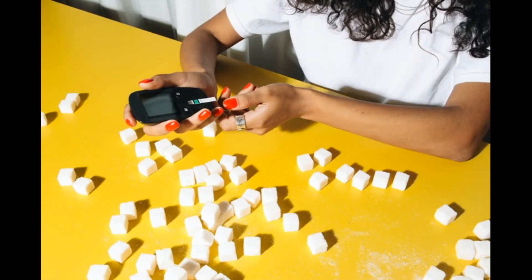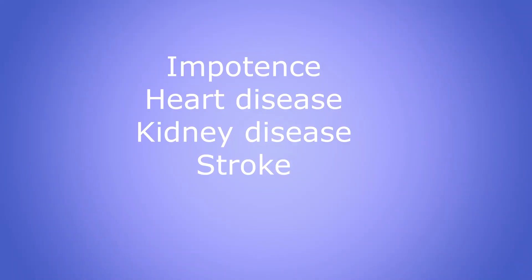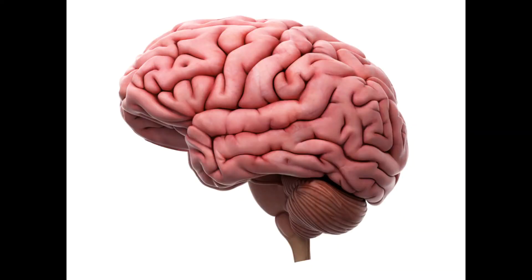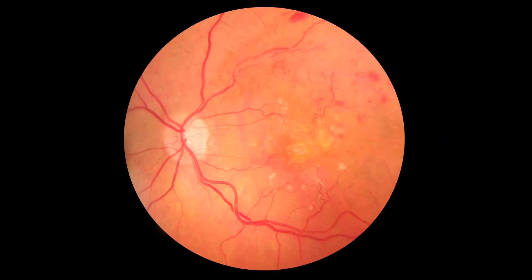Finally, this exact process that is happening in the eyes will also happen in other vital structures of the body, leading to impotence, heart disease, kidney disease, and stroke. The tips I've just shared with you will definitely help save your vital organs.